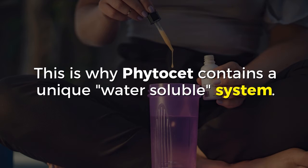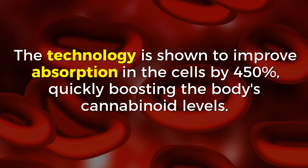This is why Vitacet contains a unique water-soluble system. The technology is shown to improve absorption in the cells by 450%, quickly boosting the body's cannabinoid levels.